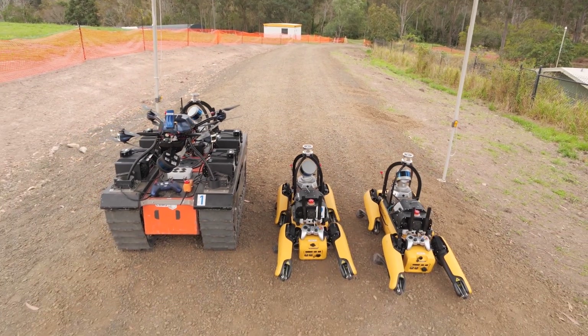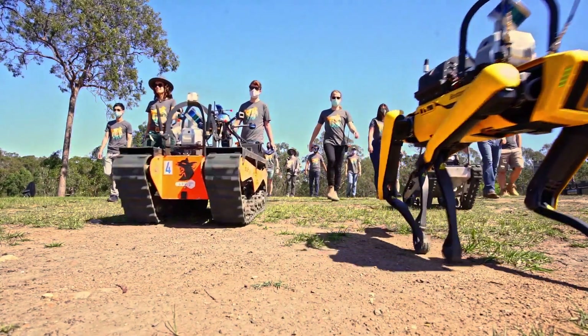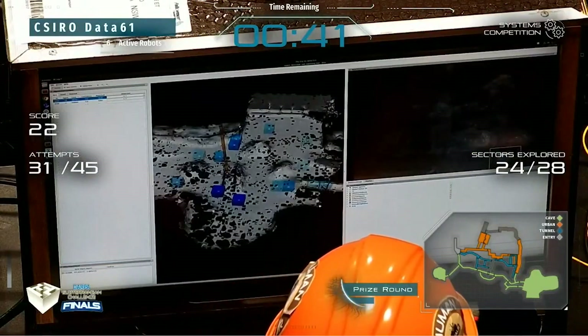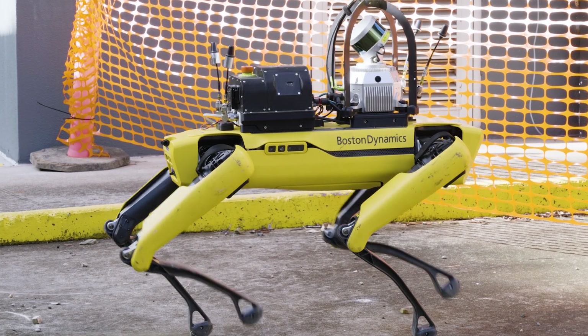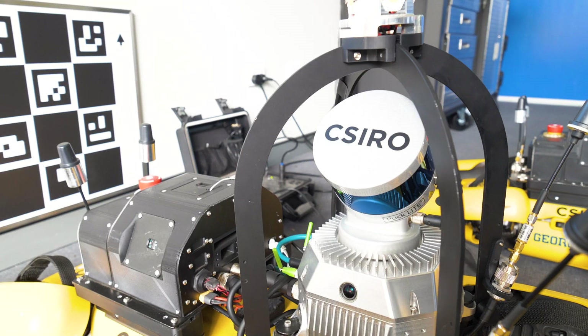During the DARPA Subterranean Challenge, where we had to deploy a team of robots to go into unknown underground environments, we had to develop a solution to allow the robots to navigate beyond communication range in unknown GPS-denied environments. That was the motivation for us to develop this multi-agent multi-robot navigation stack. When we started this competition three years ago, I don't believe there was anything out there that would solve the challenge.